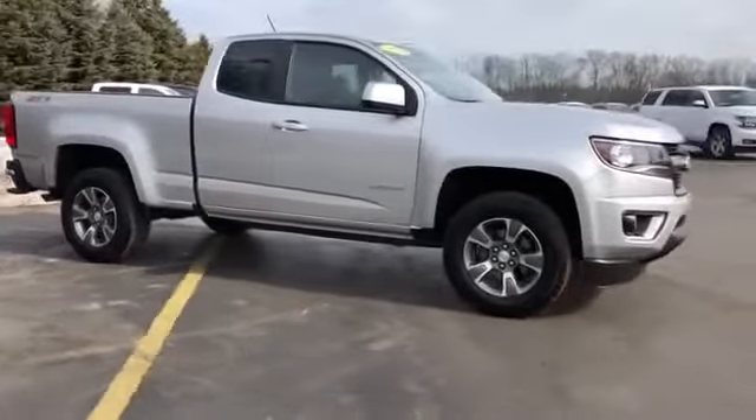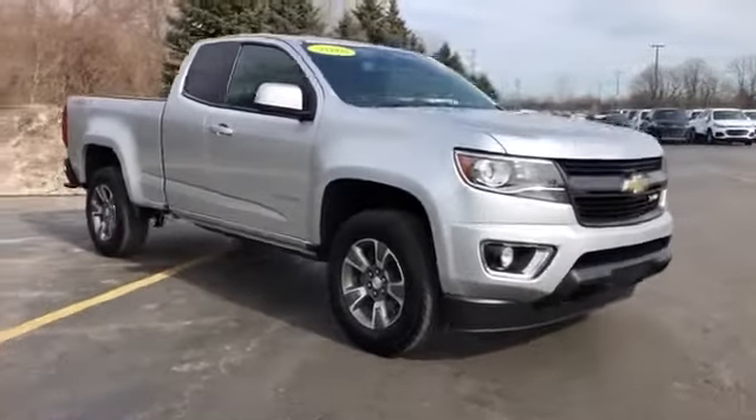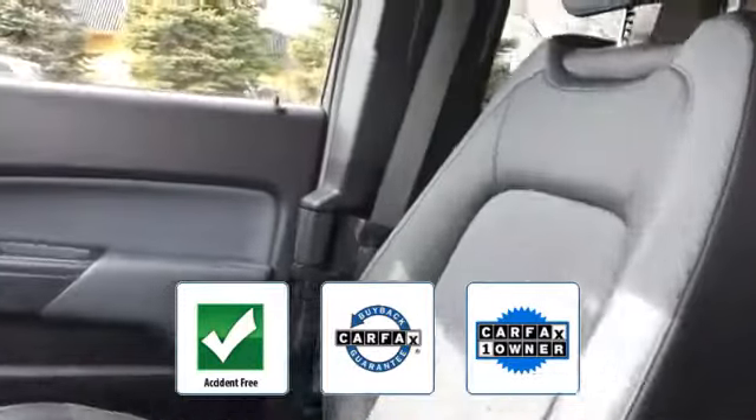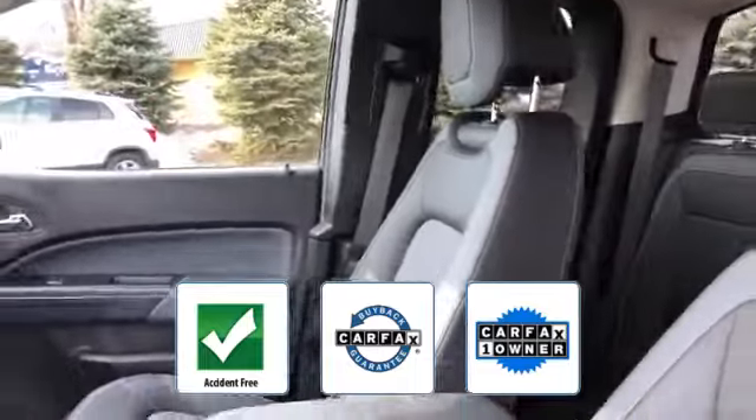Auto dimming rear view mirror, aluminum wheels, leather wrapped steering wheel. This is a Carfax one owner accident free vehicle which qualifies for the Carfax buyback guarantee.